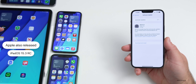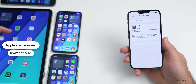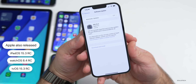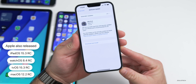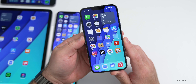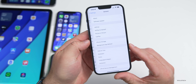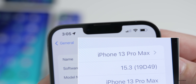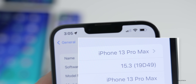Apple also released iPadOS 15.3 RC — I have that on the 12.9-inch iPad Pro from 2021 — as well as watchOS 8.4 RC, tvOS 15.3 RC, and macOS Monterey 12.2 RC, all available to developers. Let's take a look at the build number. Going to Settings > General > About, the build number is 19D49. As long as there are no additional issues, this will be the final version released to the public.